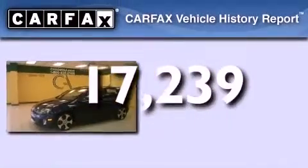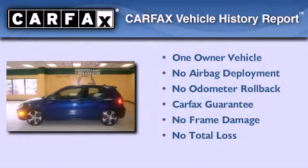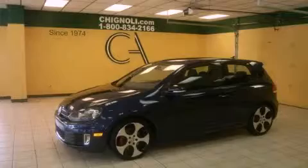This vehicle has fewer than 18,000 miles on the odometer. This Volkswagen has had only one owner, and it qualifies for the Carfax buyback guarantee. We invite you to contact us today to learn more about this vehicle.